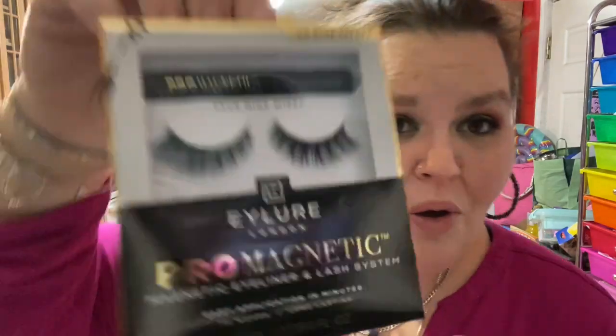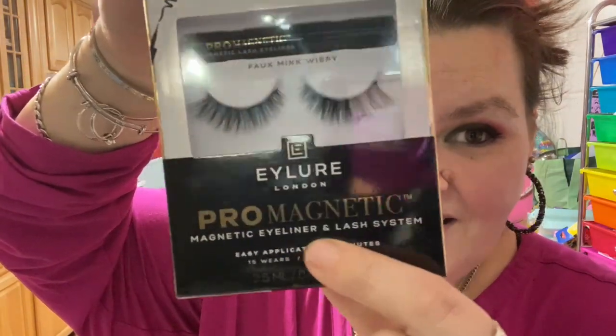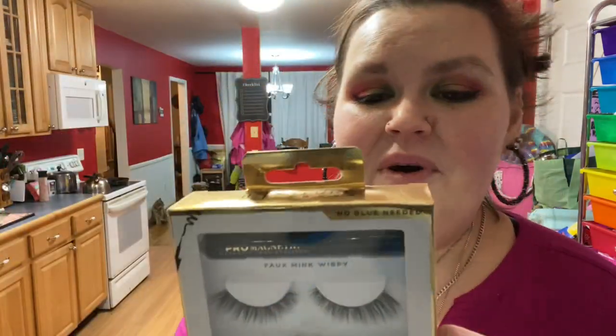I have one other item — I'm going to do a whole video on this. Just because I'm curious — are you guys curious? I got the Pro Magnetic eyeliner and lash system. We're going to see how it goes. This one is a wispy one.